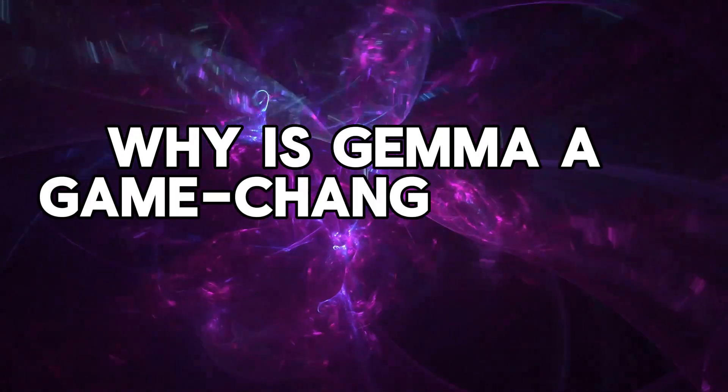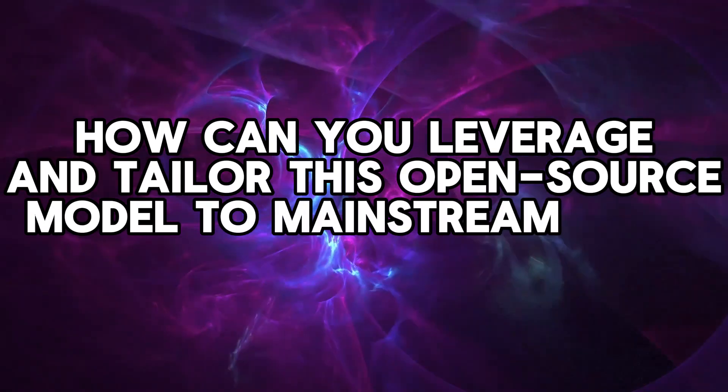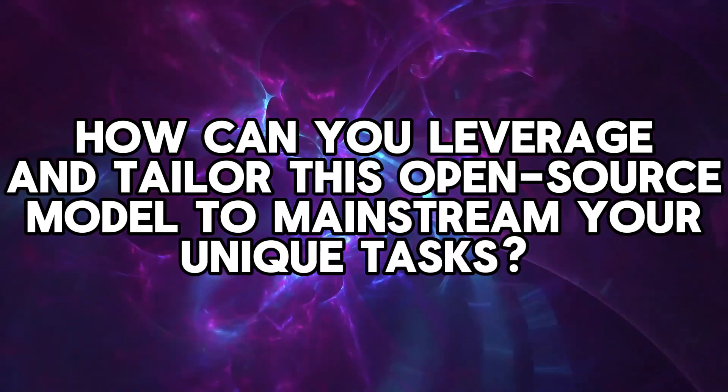Why is GEMMA a game-changer in the AI landscape? And how can you leverage and tailor this open-source model to mainstream your unique tasks? Let's find out.